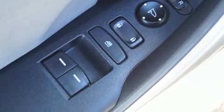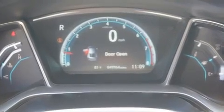Safety equipment has been integrated throughout, including a panic alarm, an emergency communication system, and four-wheel disc brakes with ABS.